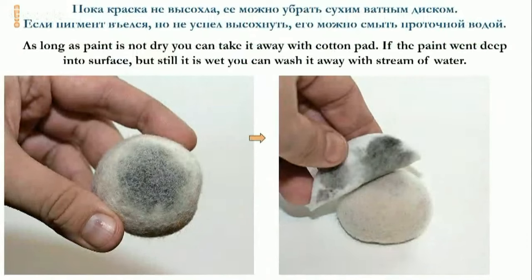Now an interesting thing: it happens that you make mistakes — you drop too much paint. While the acrylic paint is still wet, use a cotton pad. Press the pad and the paint is absorbed. If you cannot remove it by a cotton pad, try to remove it with a stream of water. This makes sense only when the paint has not dried out yet.